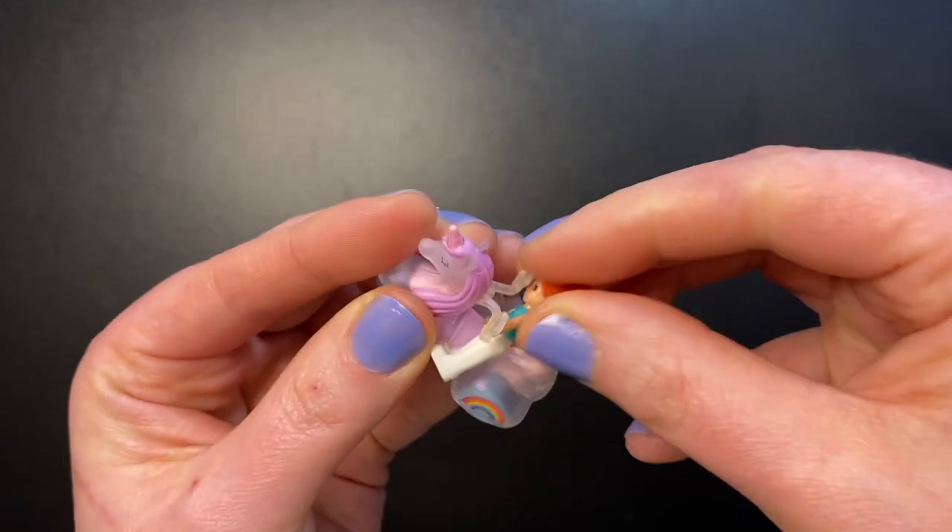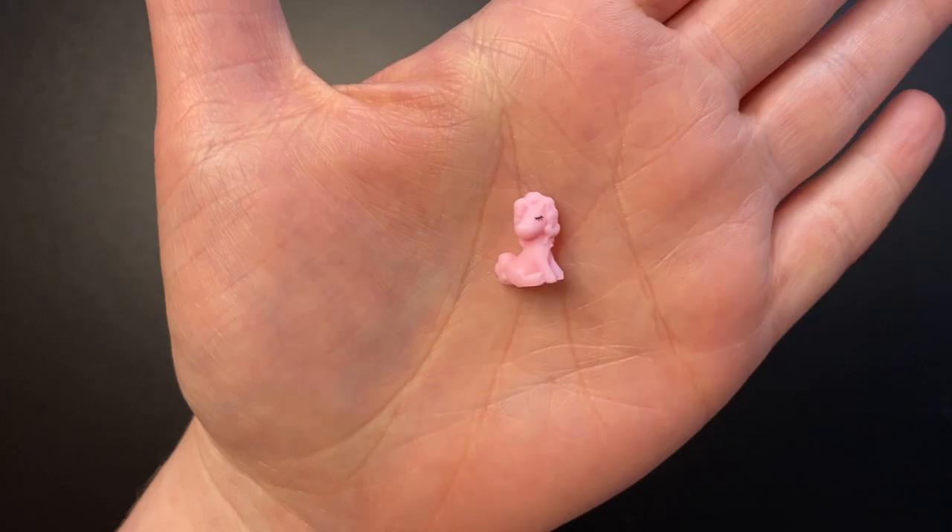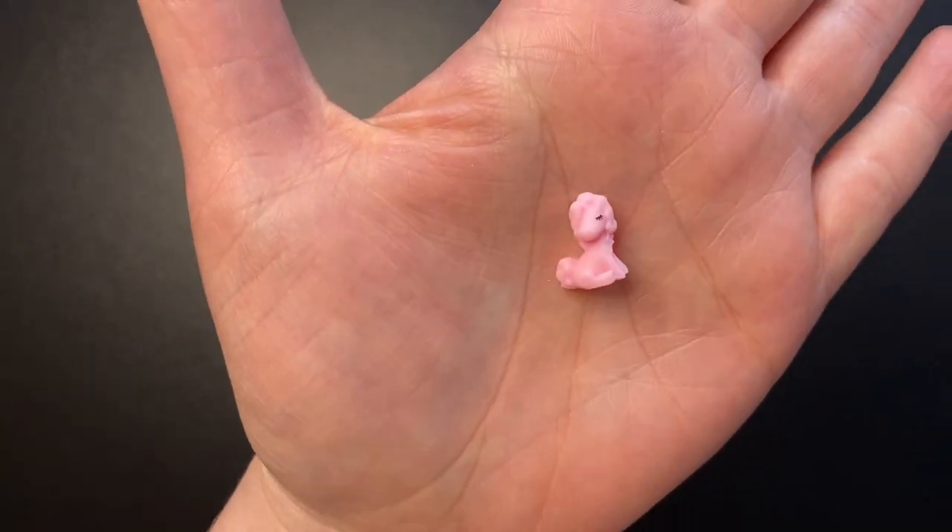It's a little tricky to get them to stand just right in these scooters. And we get a pink sitting down unicorn.